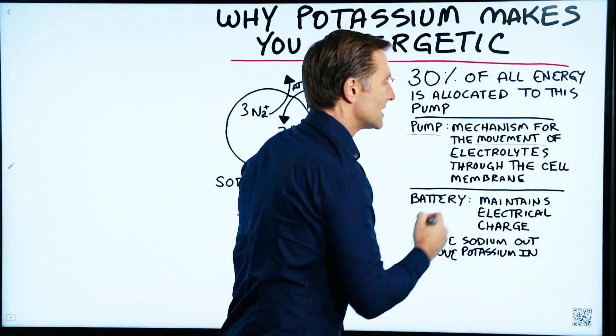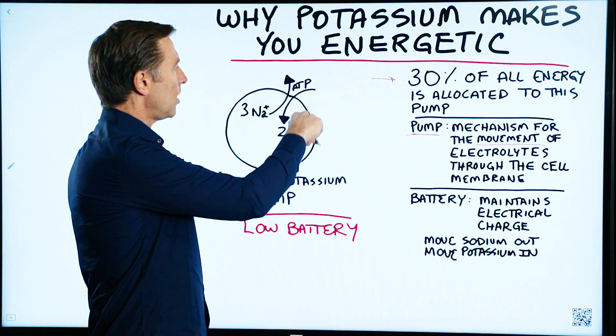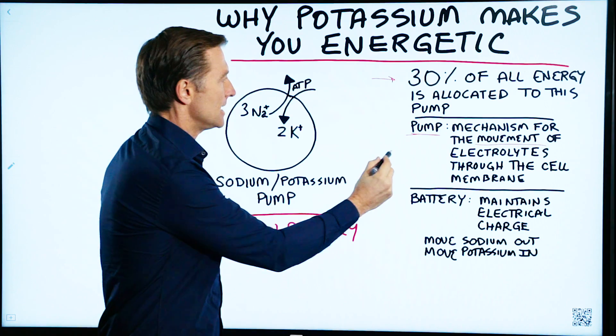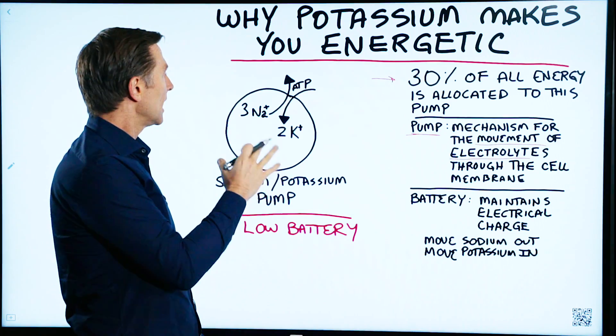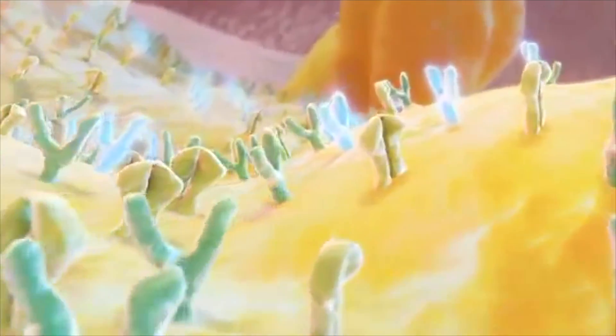The definition of this pump is a mechanism for the movement of electrolytes through the cell membrane. So you have this membrane, this cell wall, which is very, very thin — it's like two molecules thick. And electrolytes are electrically charged chemicals, or in this case, electrically charged minerals — we're talking about sodium and potassium.